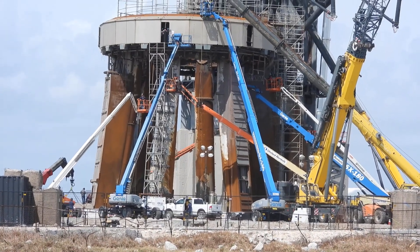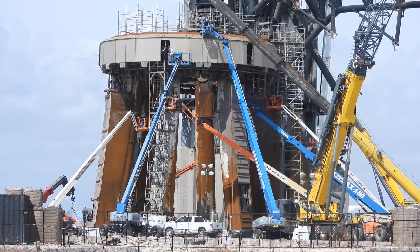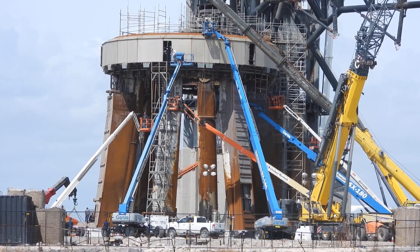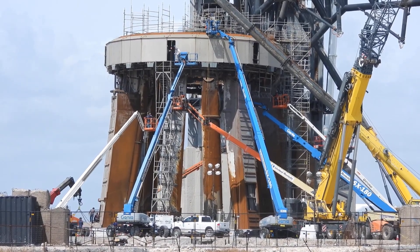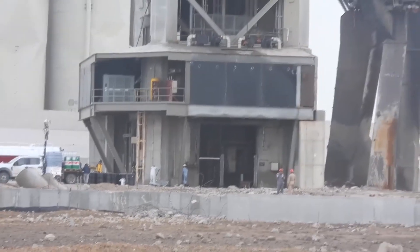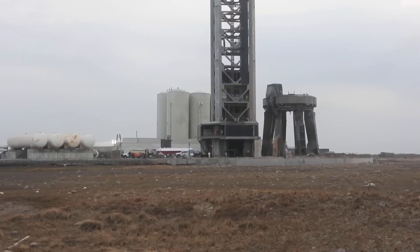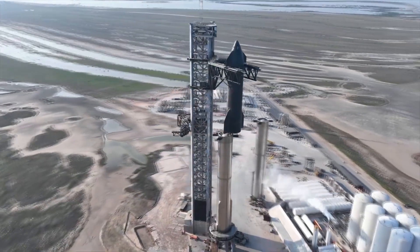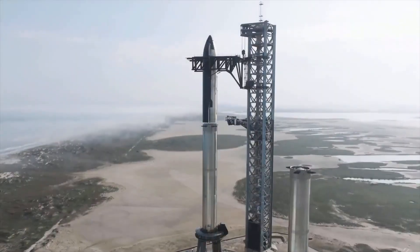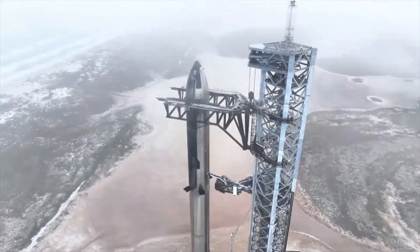Super Heavy will remain grounded until the FAA closes the investigation and clears SpaceX to move forward under the license. SpaceX plans to invest nearly $2 billion in the construction of its Starship rocket this year. According to Elon Musk, the expectation for the next flight is to reach orbit. Musk said the business does not anticipate needing to raise funding to further support the Starship program. Within a few months, SpaceX hopes to fly the next mission, and the goal of these missions is just information — no payload, just to learn as much as possible.